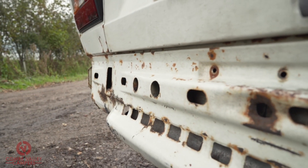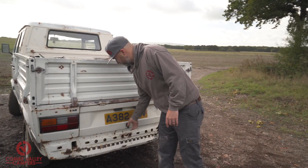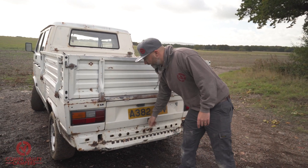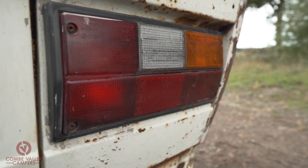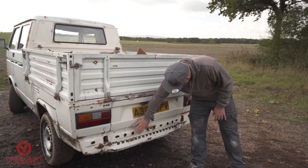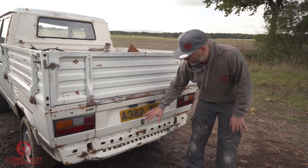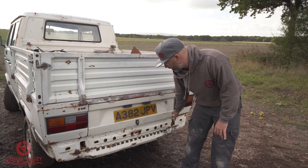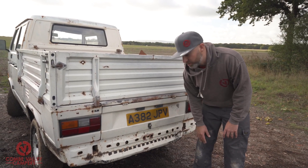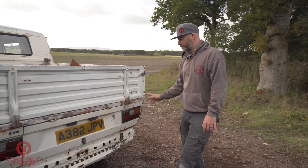Moving on to the back - the tailgate hinge is a bit knackered, look how much that moves around. The lights are cracked, faded and damaged, but we can replace those. This rear valance isn't too much of a problem because it's normally disguised by a bumper, and we're probably going to put a tow bar in there. So we'll be hiding a lot of that. Missing bumpers, missing bumper irons and other parts.